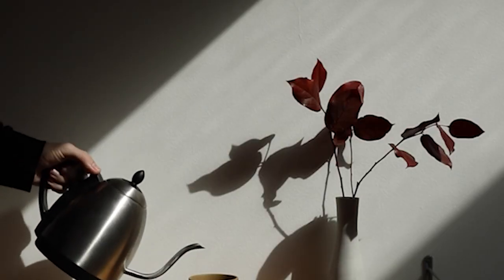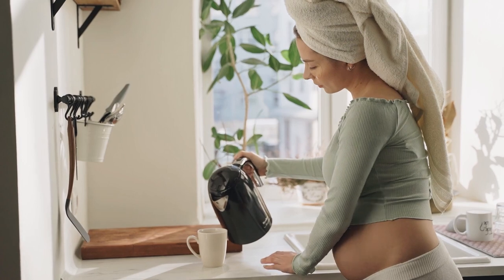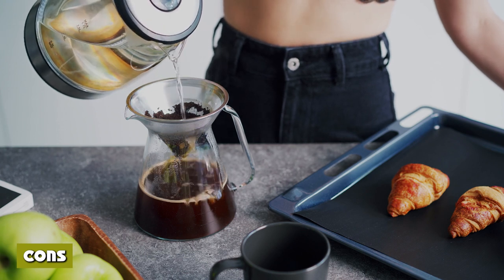Electric kettles boil much faster than the traditional stovetop version and can be used anywhere there is a mains connection, making them great for hotel travel. They are also more energy efficient. On the downside, they can be harder to clean due to the heating element — see our post on how to clean your kettle for more information.